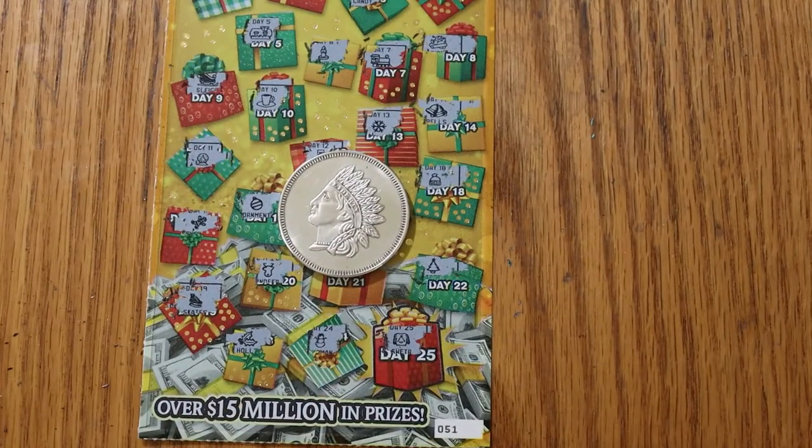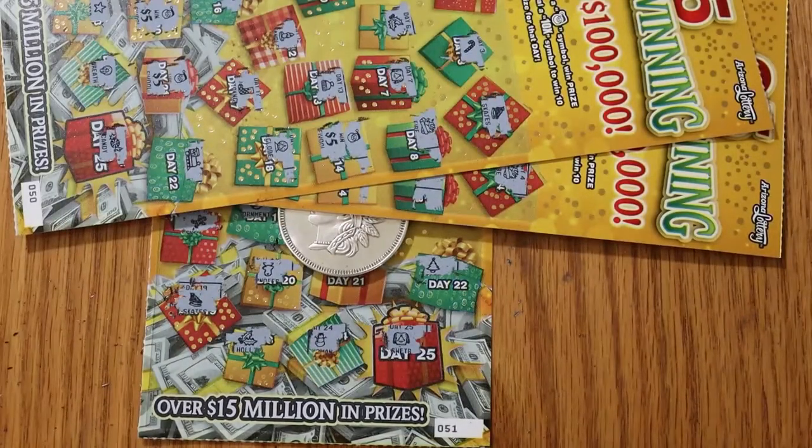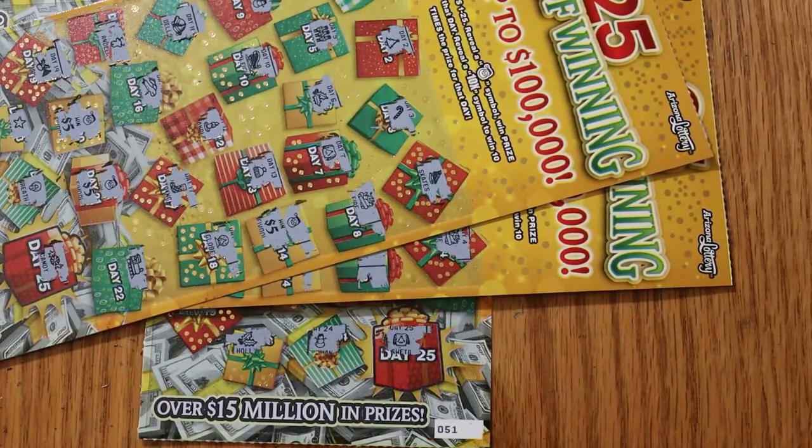It was a fifty dollar session, five tickets. Two of the five were winners — fifteen and fifteen for thirty. What can I say? I hope you enjoyed the attempt to do something other than minimal wins. If you did, hit the like button, comment, subscribe, and the notification bell. We'll be back again soon with another session. AZ Scratchers signing off for now — we'll see you later. Bye.